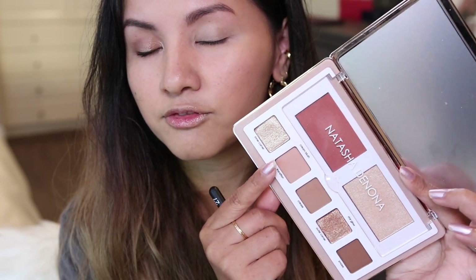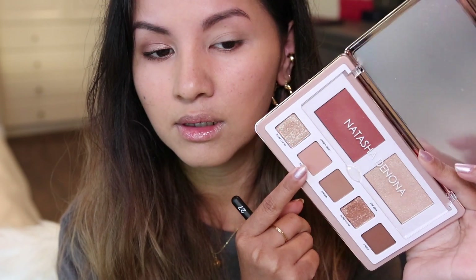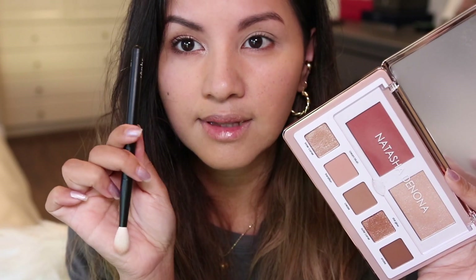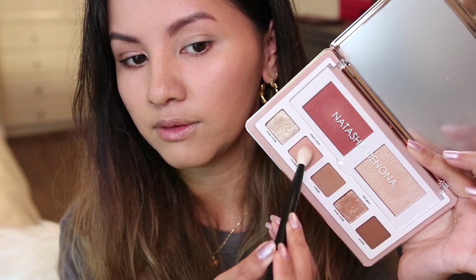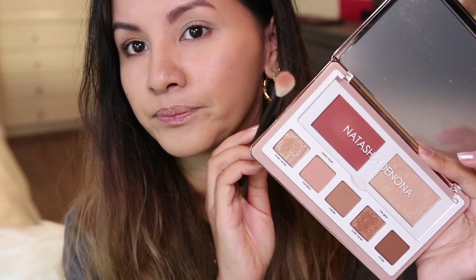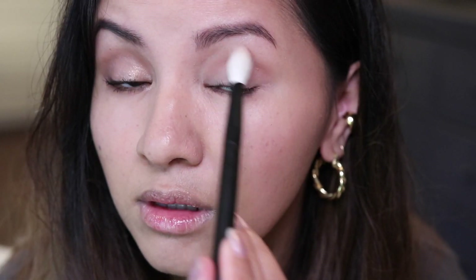For the first shade, I'm going in with Transition — a pinky brown shade — using my Rougher 27 brush, which is a nice fluffy blending brush. You want to take your time blending and building this color up, and of course the brush really helps with that.